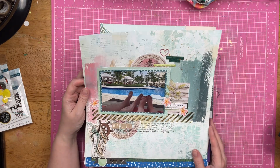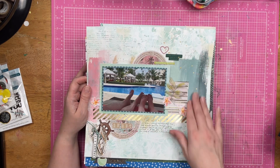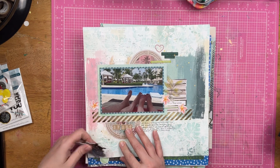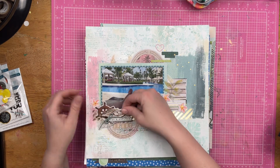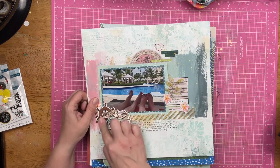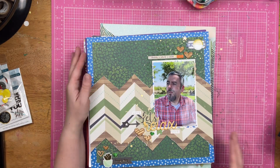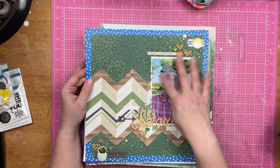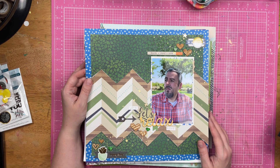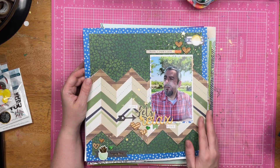This is in Punta Cana as well. There's a bunch of stamping on the background. This says 'Let's Explore' — or not, because we were chilling out by the pool. This is a photo of my husband whom I love so very much, and I thought it was a great photo — got some documenting going on there.